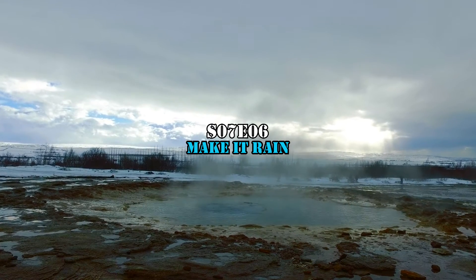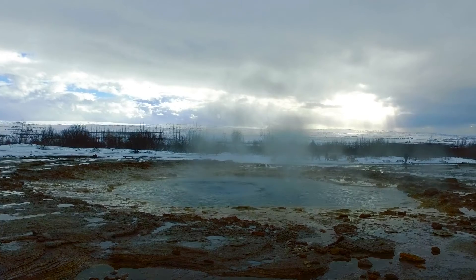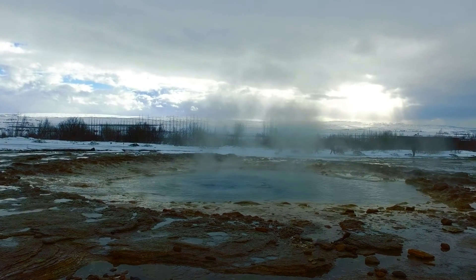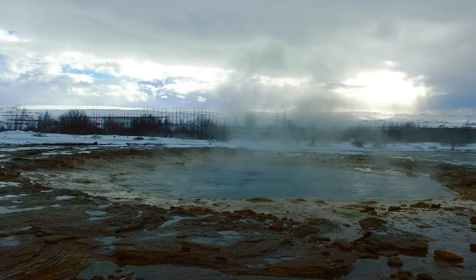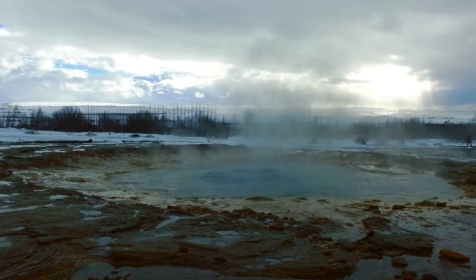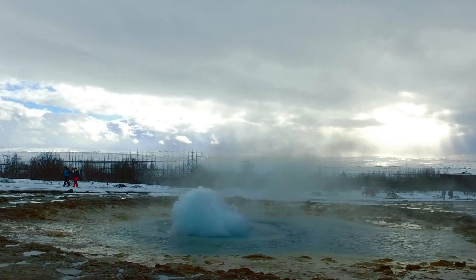This smoldering pool of water seems quite mesmerizing, but you best keep your distance because if you get too close, you will be doused with the spray of scalding hot water. This is the most active geyser in the area and it can sprout water as high as 30 meters into the air.